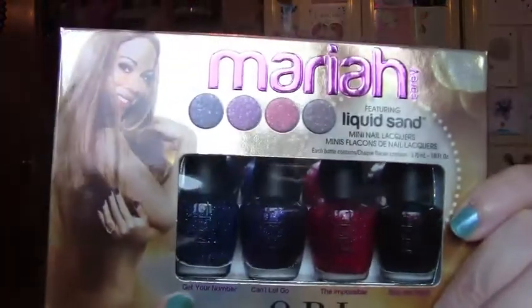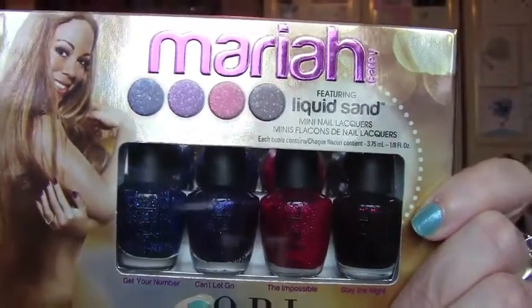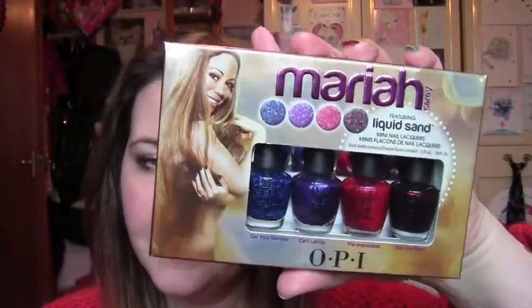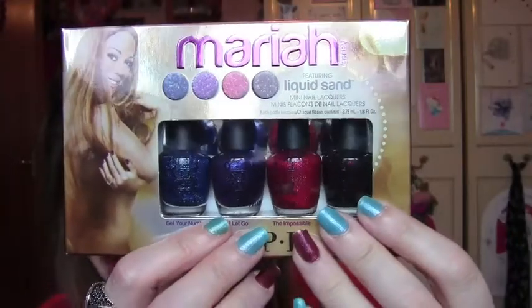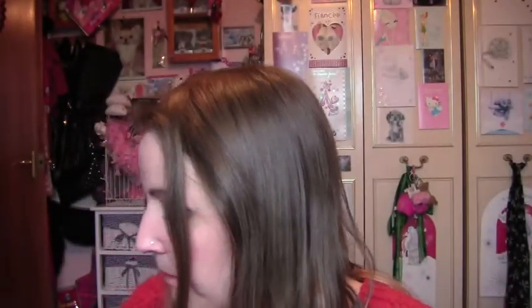So cute with Mariah Carey on the front. As I said, these are mini ones. The colours are called Get Your Number, then you've got Can't Let Go, then The Impossible, and then Stay the Night. When I usually get these sets there are some colours I don't like, but this one — I love every single colour in here. The Stay the Night one I was a bit unsure about, but I really, really like it.